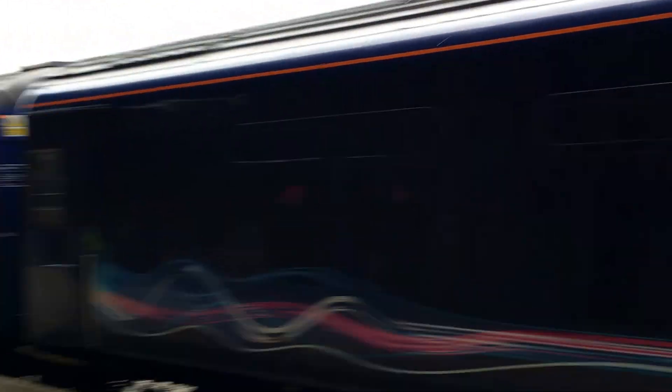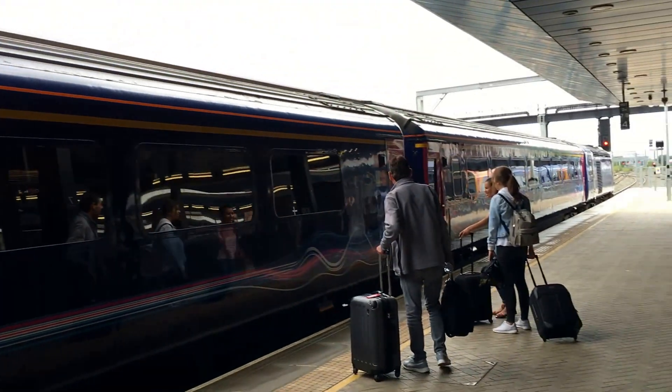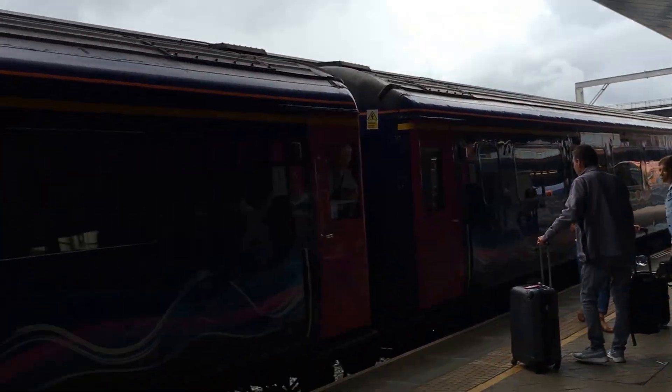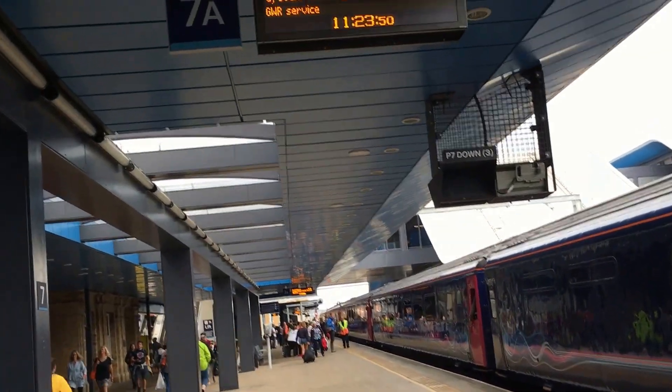This is the restaurant car, which is why there are no windows here. And that's the first class coach right at the end, so we'll not go that way.